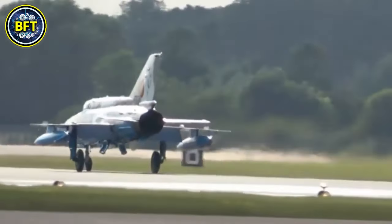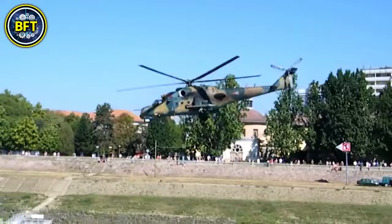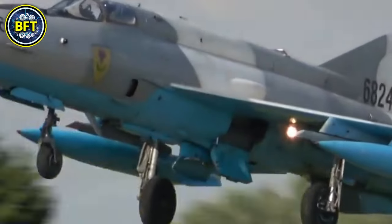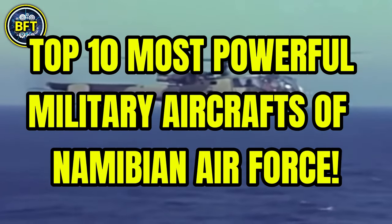The Namibian Air Force is the aerial warfare branch of the Namibian Defense Force. But just how powerful are they? What are the strongest military aircrafts in their arsenal, and can they survive against some of the most advanced militaries in the world? In this video, we'll find out together, showcasing the top 10 most powerful military aircrafts of the Namibian Air Force.